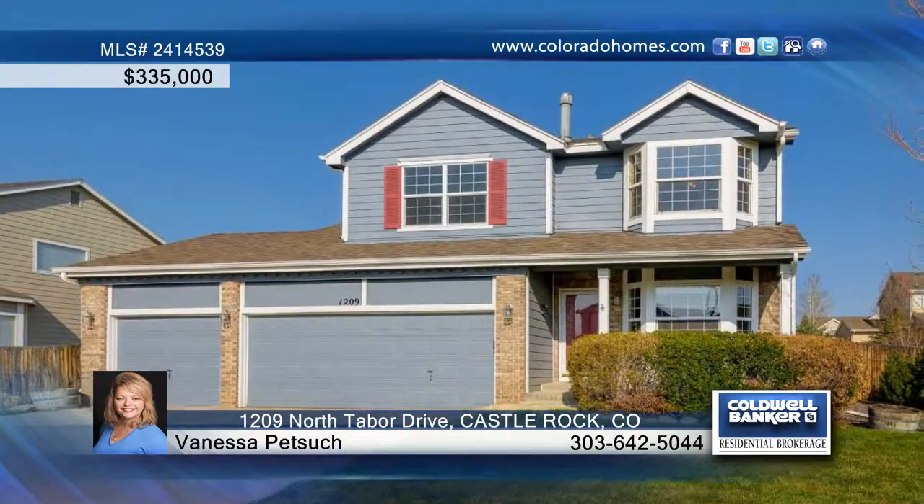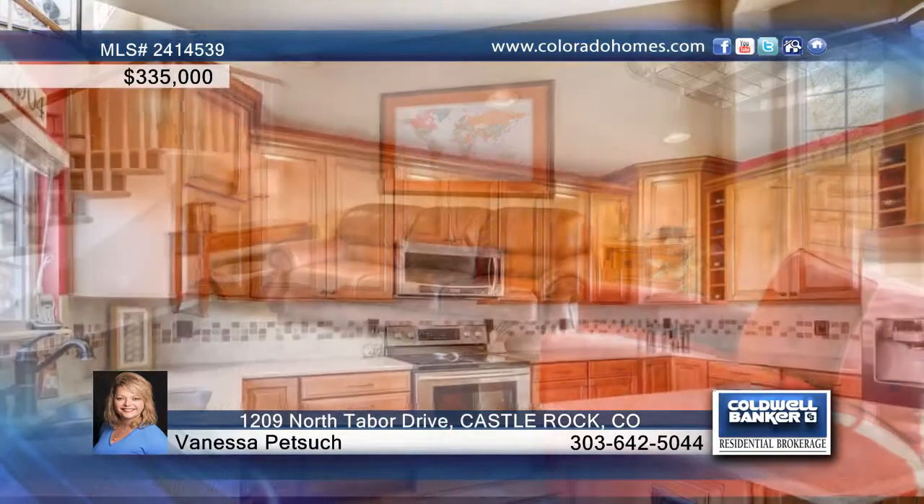Pride of ownership! What a beautiful home! This 3 bedroom, 3 bathroom, 3 car garage home in the Villages of Castle Rock Founders Village is sure to please.